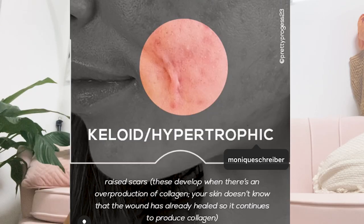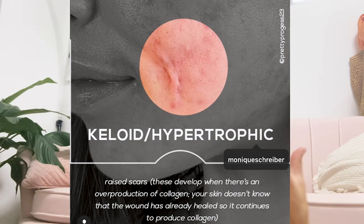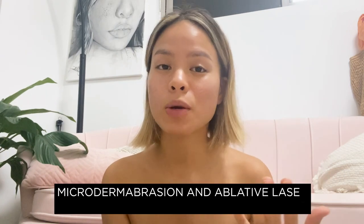Number four is keloid scars, which are different from the first three. Keloid scars, also called hypertrophic scars, are raised scars — after your skin heals, it produces more scar tissue than your body needs, creating a raised lump across the skin that is often darker than your normal skin tone.